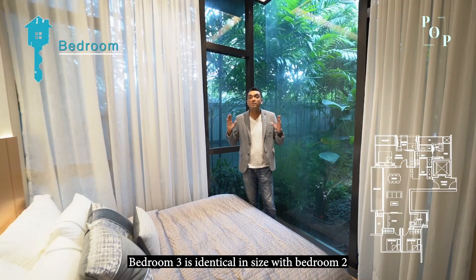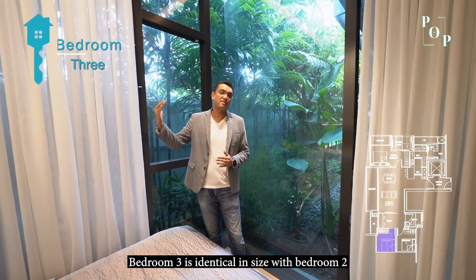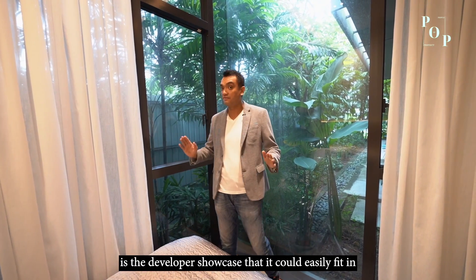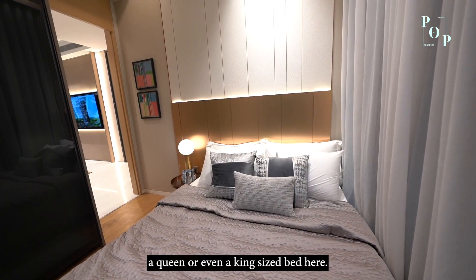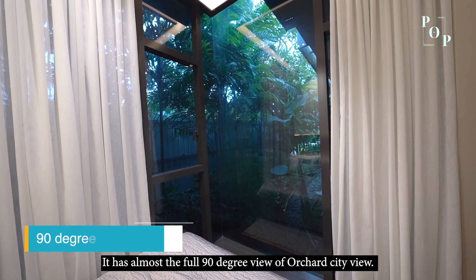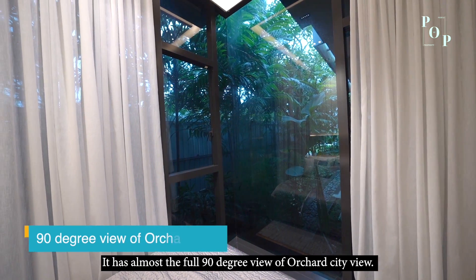Now we're in bedroom 3. Bedroom 3 is identical in size to bedroom 2, which is 9 square meters. However, the developer has showcased that you can easily fit in a queen or even a king-size bed here. Look at the front — it has an almost 90-degree view of the Orchard city skyline.